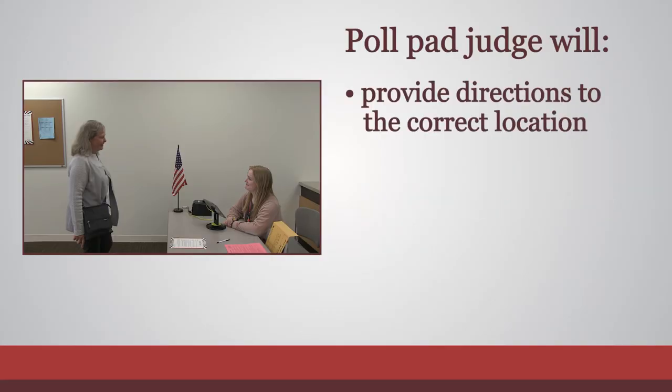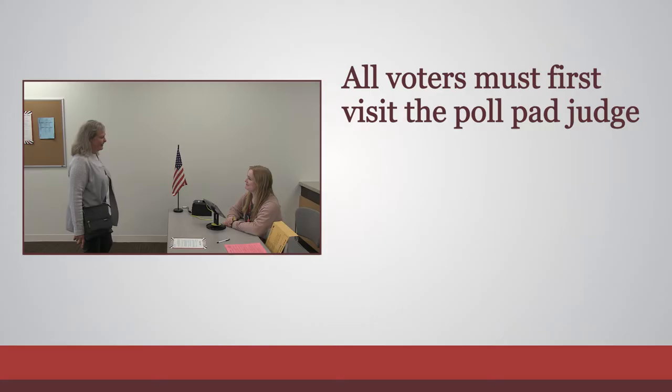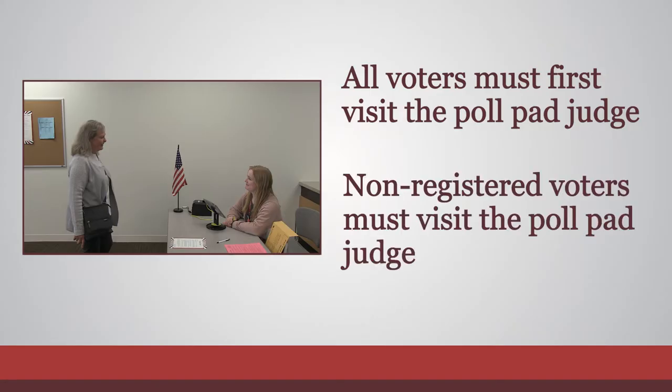If voters are in the wrong precinct, the poll pad judge can provide them directions to their correct location. It is essential that all voters first visit the poll pad judge, so even if a voter believes they need to register, they must still be sent to the poll pad judge.